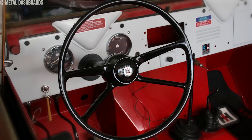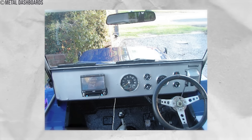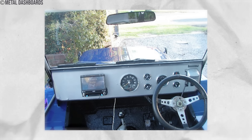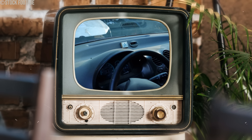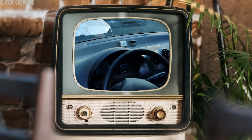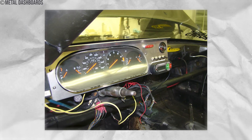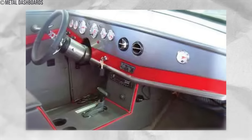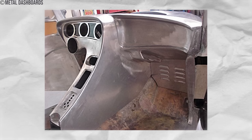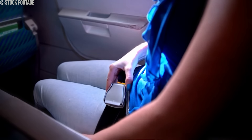Despite their initial acceptance, metal dashboards posed significant dangers. In a collision, occupants faced a brutal reality — unyielding as a blacksmith's anvil, the metal dashboard could become a lethal weapon. Heads, knees, and chests collided with unforgiving force. Unlike today's cushioned dashboards, these metal counterparts lacked any safety padding — no foam, no airbags, just raw steel. By the 1960s, safety concerns had gained traction. Crash tests revealed the grim consequences, and manufacturers began adding padding, vinyl covers, and safety features. The bare metal dashboards disappeared as the industry prioritized safety over aesthetics.